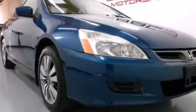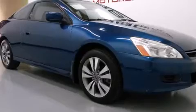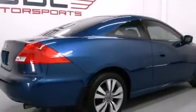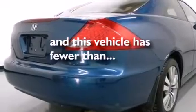All of the following features are included: a double wishbone independent front suspension, aluminum wheels, cruise control, 12-volt power outlets, front and rear floor mats, side curtain airbags, latch-ready child seat anchors, air conditioning, and a split-folding rear seat. This vehicle has less than 71,000 miles.